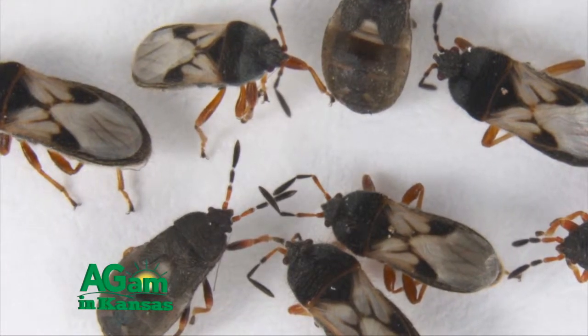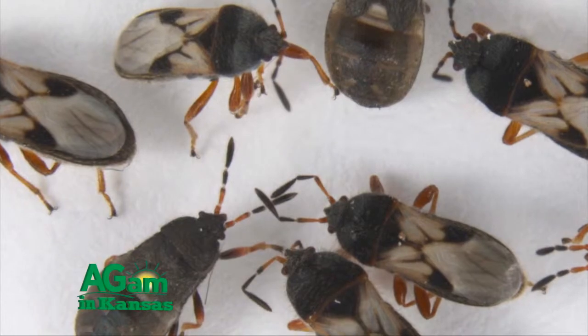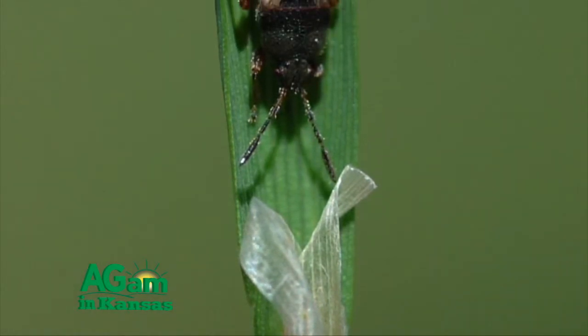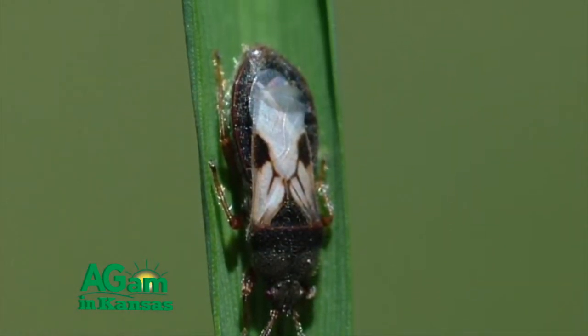Whenever the wheat starts to break dormancy, the adult chinch bugs will move out of the bunch grass and residue, wherever they're overwintering, and move into the wheat. They will start feeding in the wheat probably for two to three weeks. Then they'll start mating and laying eggs. The eggs will hatch, and the little nymphs are red — they'll start feeding in the wheat as well.